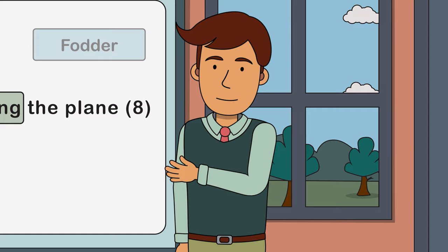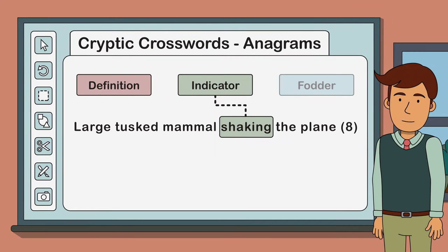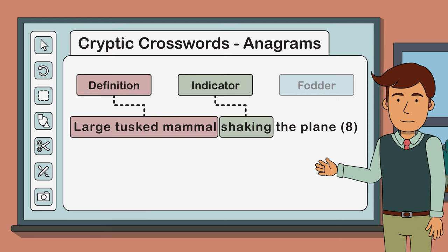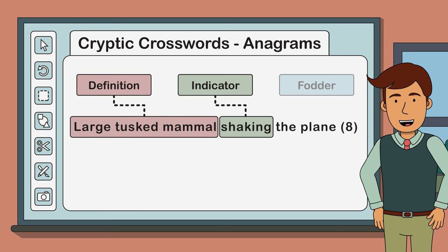The definition part of an anagram clue comes at either the start or the end of the clue. In our case it's at the start - our definition is 'large tusked mammal'. Here's a good way of thinking about the definition: imagine we were to remove all the other parts of the clue. The definition now reads a bit like a regular crossword clue.